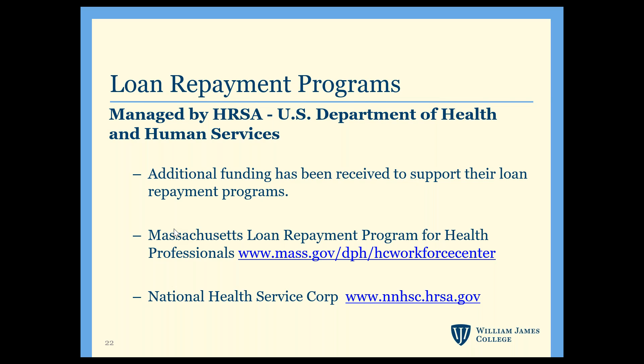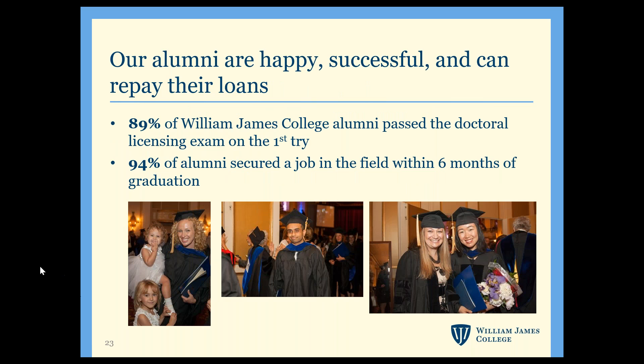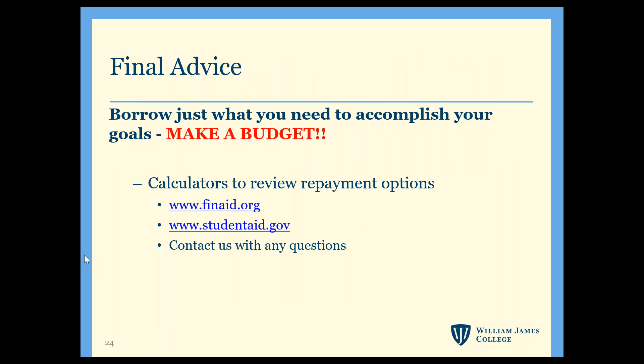Going back to our low default rate — we have almost a 90% graduation rate across all programs. For those interested in the clinical side program, 89% of our alumni passed the licensing exam on the first try, and 95% of our alumni secure a job within the first six months. Students graduate, find jobs, pass the exam, and are able to pay off their debt. For more information about repayment plans, please check out finaid.org and studentaid.gov.